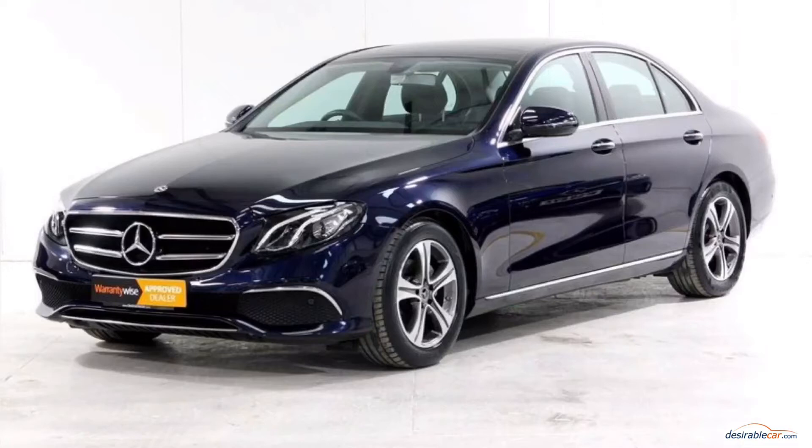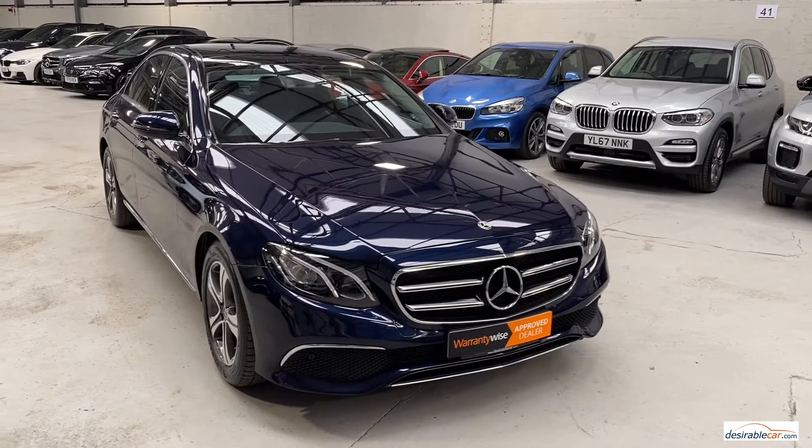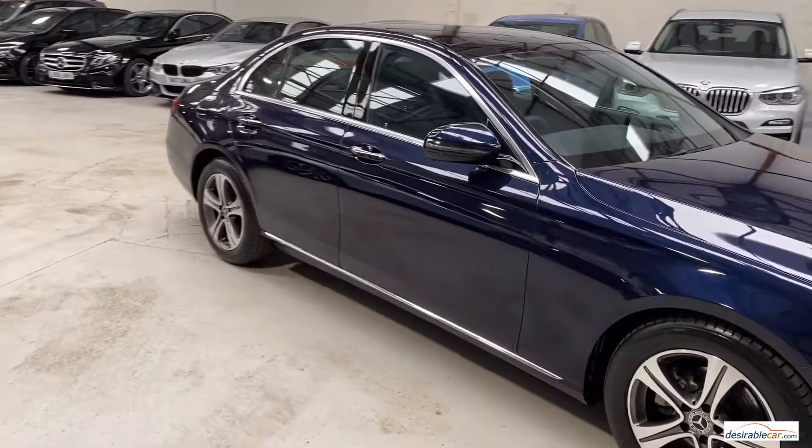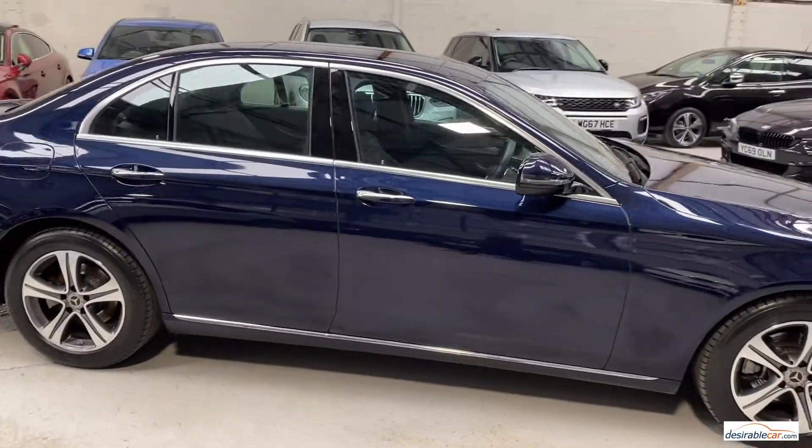Hello and welcome to our video presentation of this lovely Mercedes E-Class E200SE Premium Gtronic Plus here at Desirable Car. This car is a 2 litre petrol finished in cabin sight blue metallic with black article leather interior and comes at over £3,400 of optional extras.